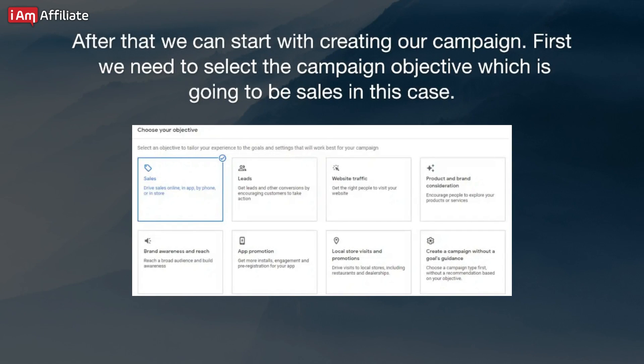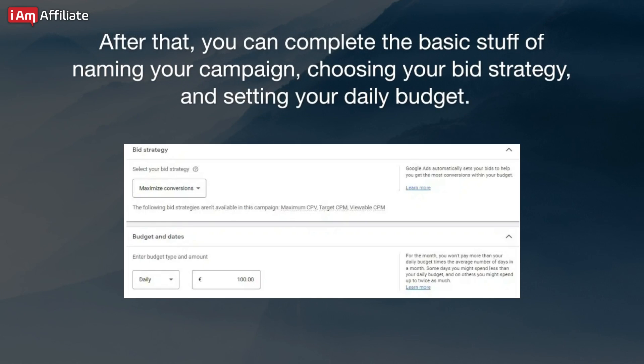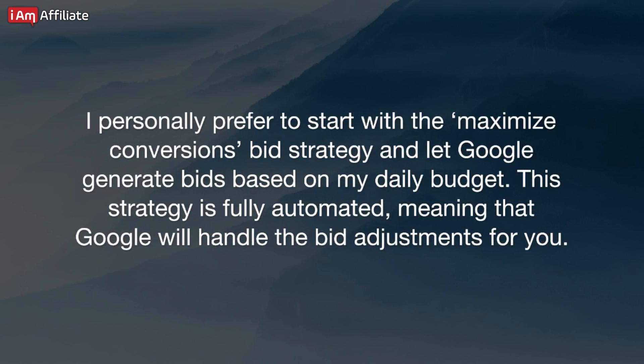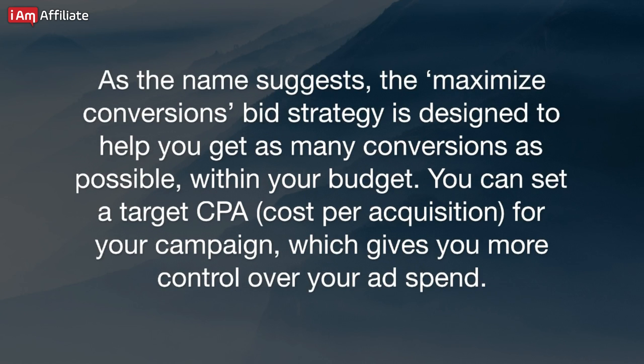After that, we can start creating our campaign. First, we need to select the campaign objective, which is going to be Sales in this case. Next, we need to choose a campaign type — since we want to run ads on YouTube, we select Video. After that, you can complete the basics of naming your campaign, choosing your bid strategy, and setting your daily budget. I personally prefer to start with the Maximize Conversions bid strategy and let Google generate bids based on my daily budget. This strategy is fully automated, meaning that Google will handle the bid adjustments for you. When using Maximize Conversions, you can also set a CPA goal — Google will then try to get as many conversions as possible based on the target CPA you have set. You can set a target CPA (cost per acquisition) for your campaign, which gives you more control over your ad spend.